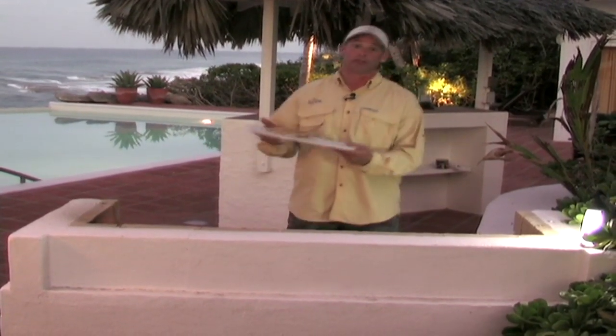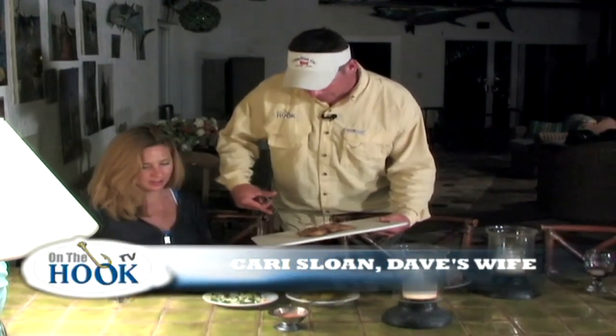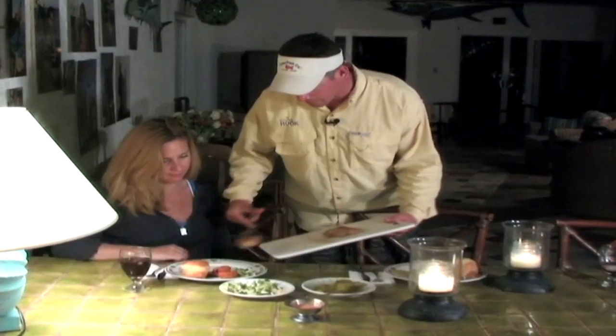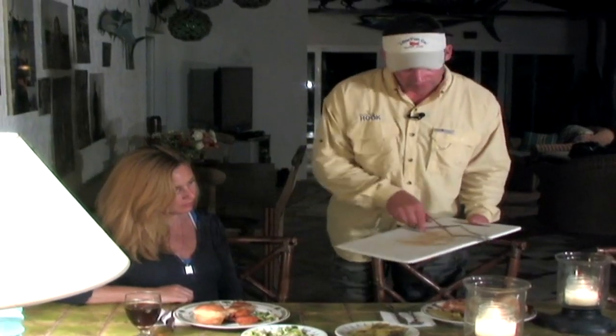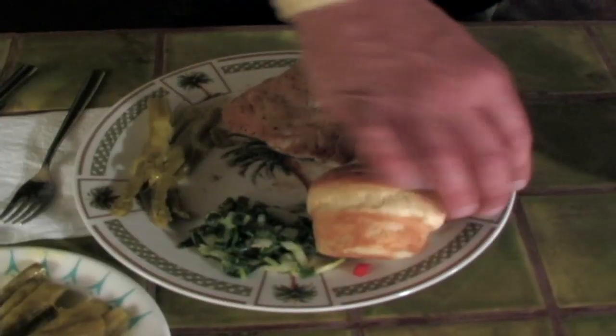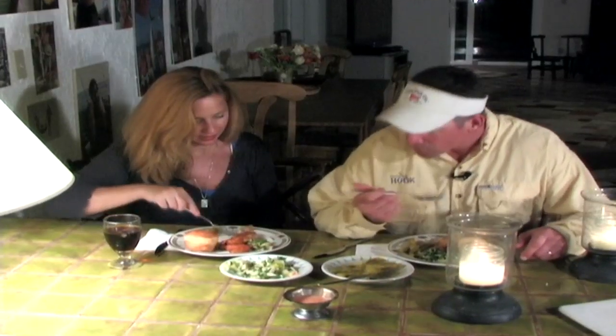Just going to take that up to the house and put it on a plate of beautiful vegetables. We've got conch fritters, a little asparagus and bok choy — we're going to have ourselves a meal. Mmm, so good. Absolutely delicious.